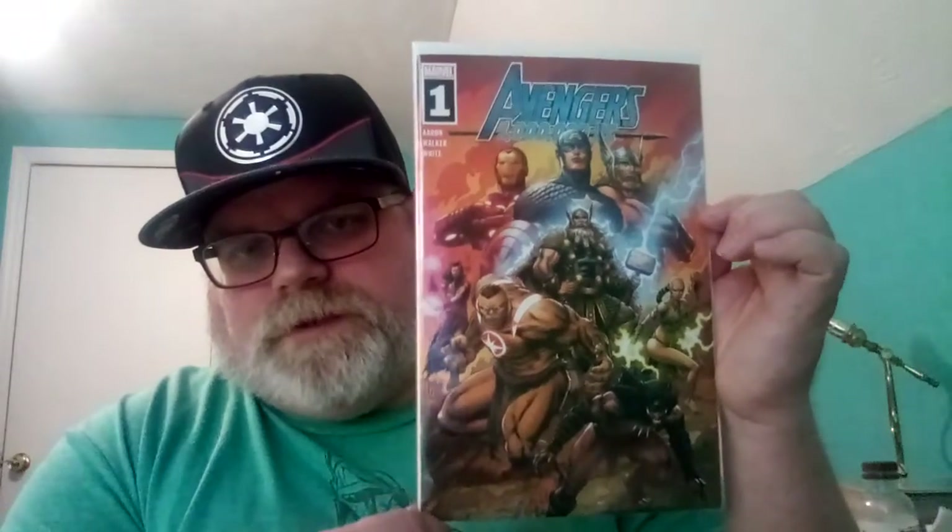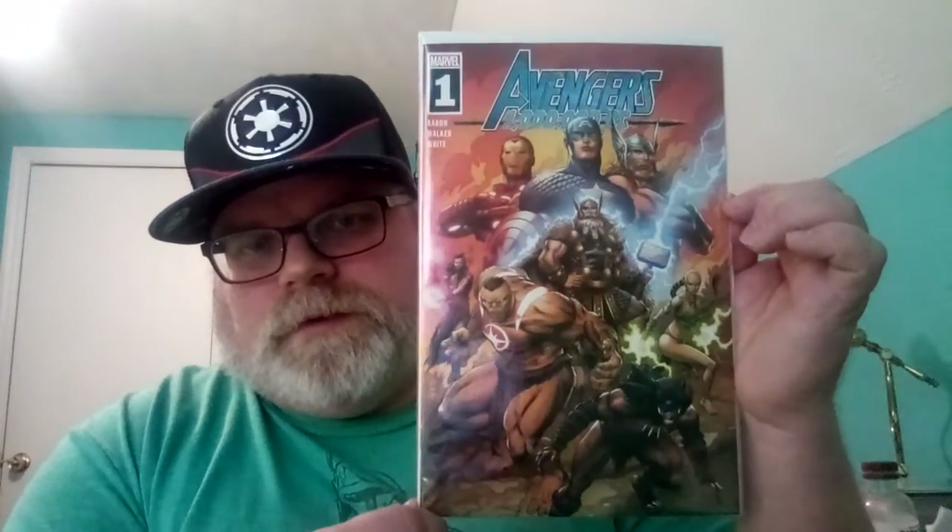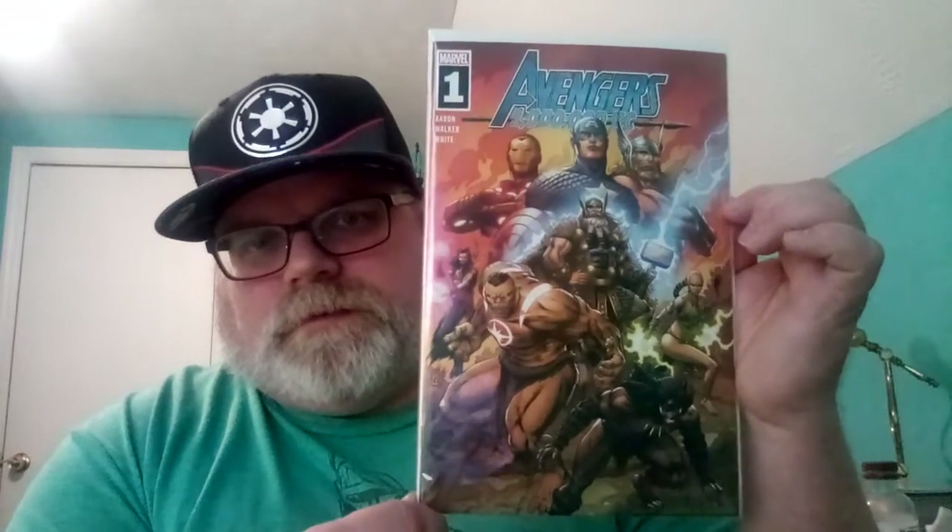Then I got an Avengers 10,000 BC number one. I'm not sure if I showed these — I don't think I did, so we're gonna show them again. I've already showed them, I apologize, but it's cool. This is Fantastic Four 45.